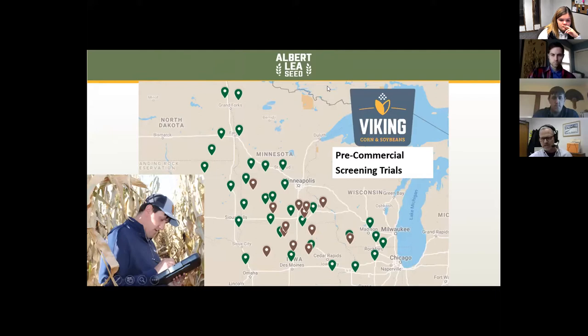This is actually a shot of our locations in 2019 — it's not the 2020 map. The green pins are our corn locations and the brown pins were our soybean locations in 2019.